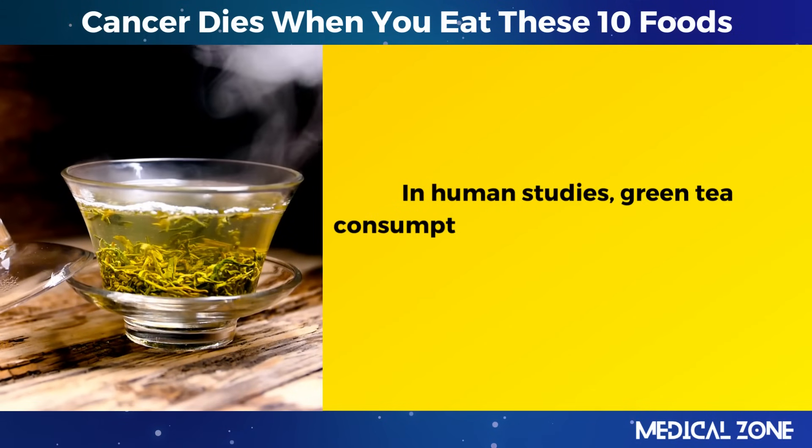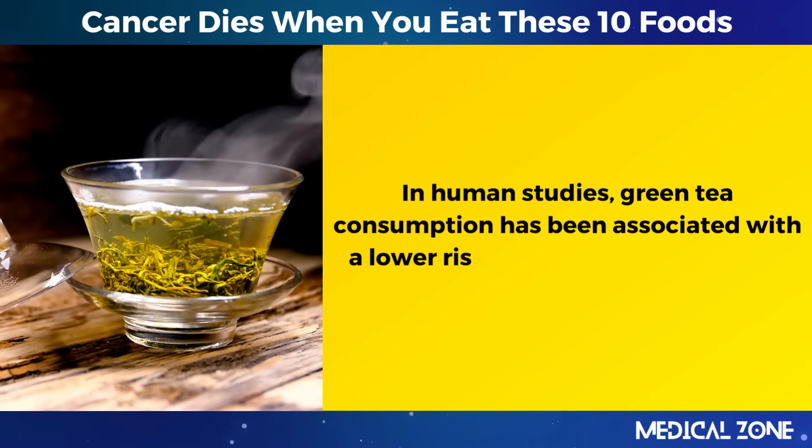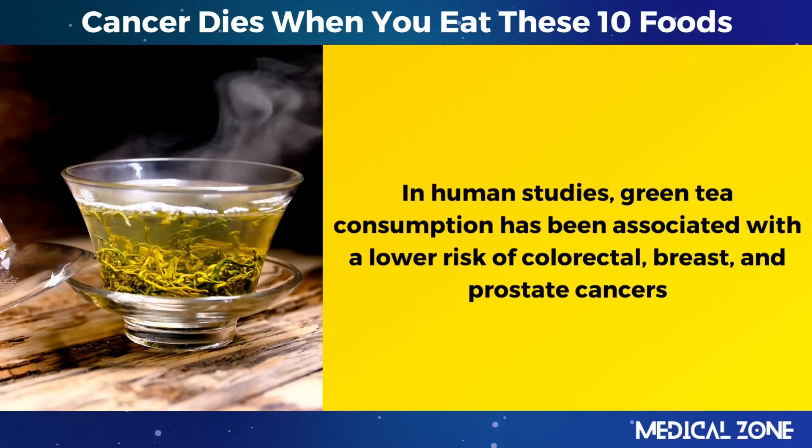In human studies, green tea consumption has been associated with a lower risk of colorectal, breast, and prostate cancers.